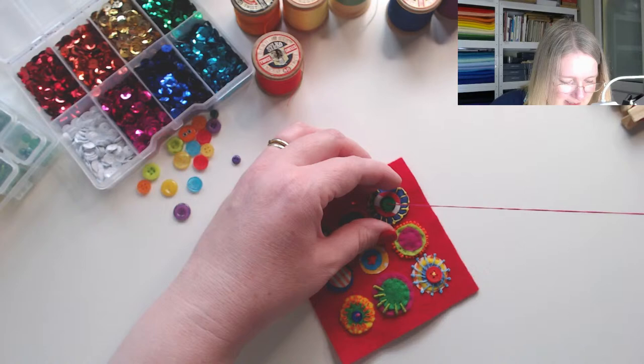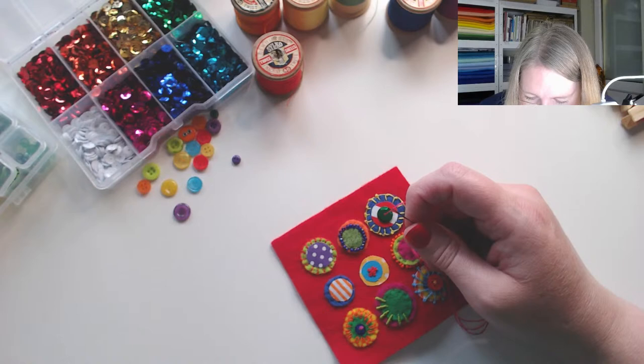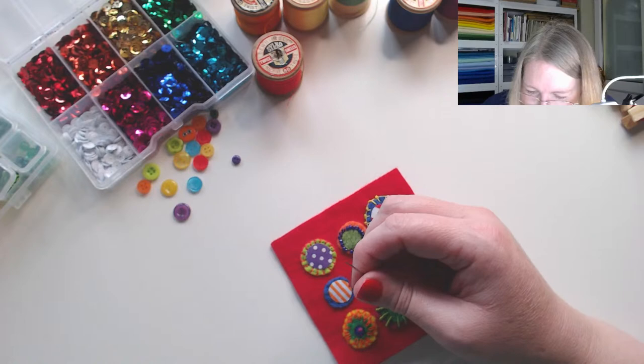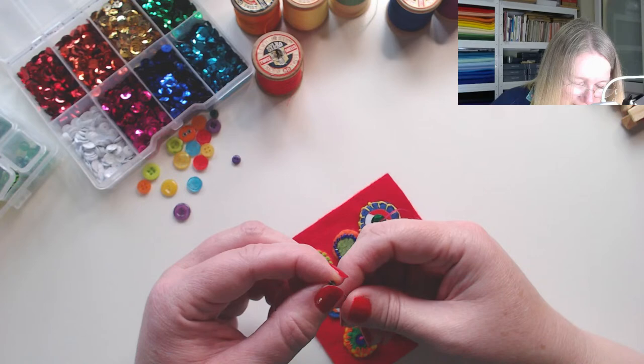I'm going to do it with a bead — oh no, my needle's not going to go through the bead. I'm having a crisis! Let me find one that will go through. No — my needle won't go through. Danger, danger! That one will go through — no!